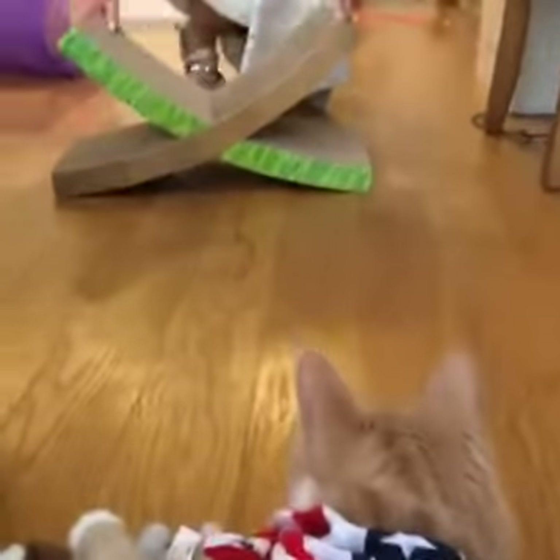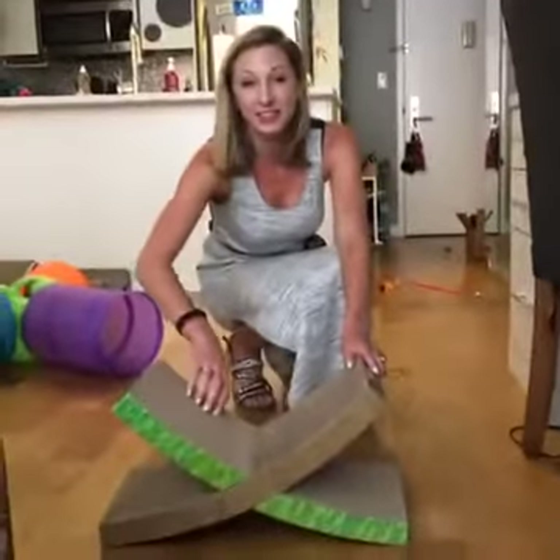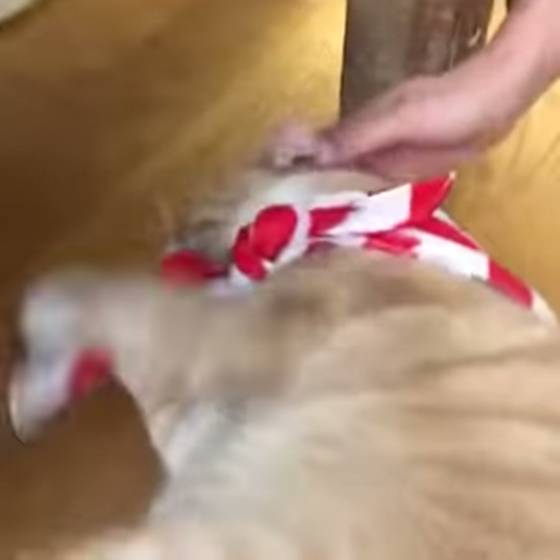Cat scratchers are pretty essential toys in the house because cats naturally like to scratch, and if you don't get one of these they will more than likely scratch up your furniture. Clearly the squirrel is stealing the show — we know.